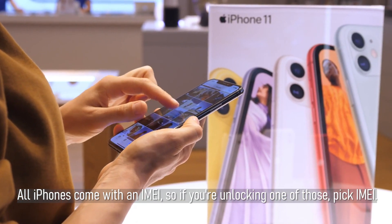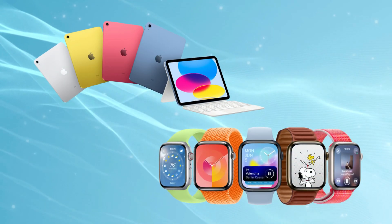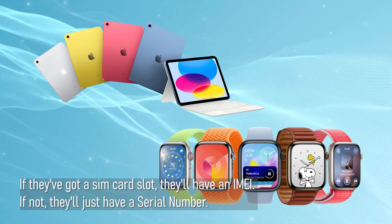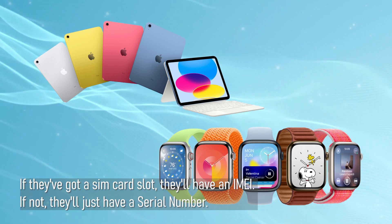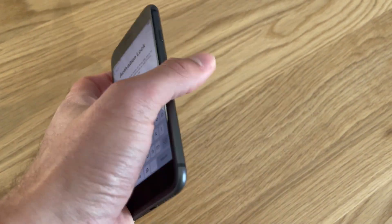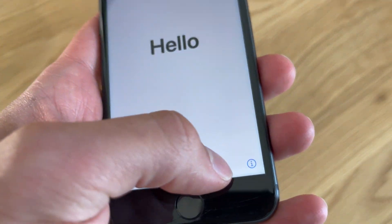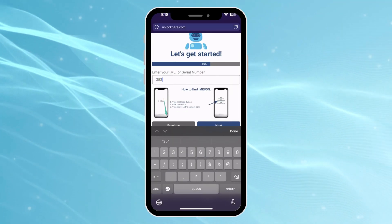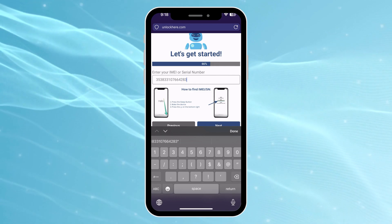All iPhones come with an IMEI, so if you're unlocking one of those, pick IMEI. iPads and Apple Watches can be a tad different — if they've got a SIM card slot, they'll have an IMEI; if not, they'll just have a serial number. To find these, simply press the sleep button on your locked device, hit it once more, and tap the I on the bottom right. Boom — there's your device info. Moving on, pop in the IMEI or serial number here. I'll be unlocking an iPhone, so I'm using the IMEI.